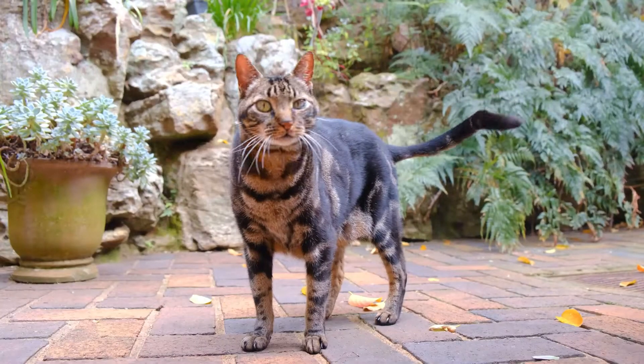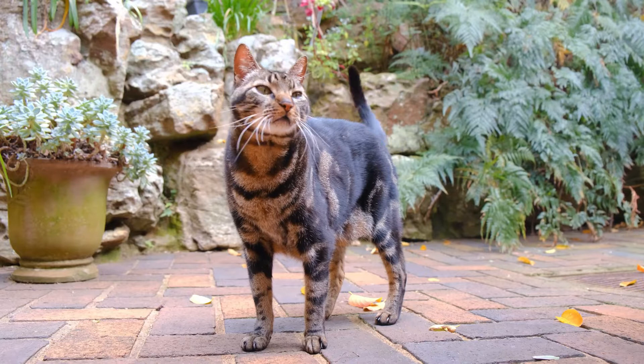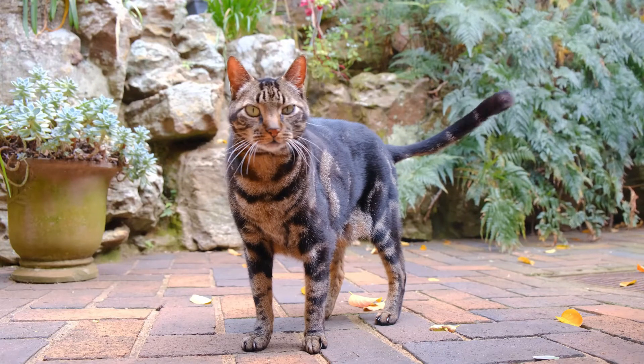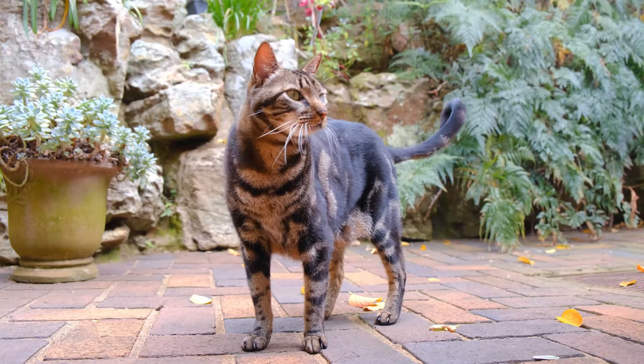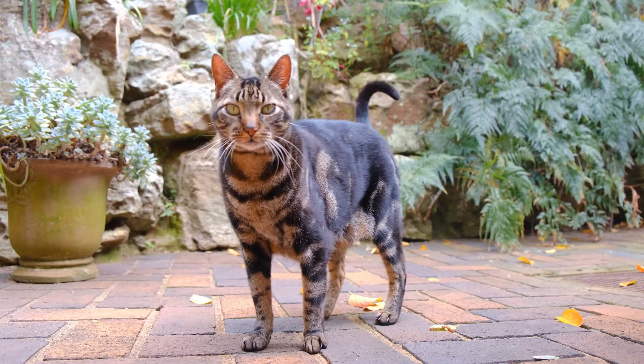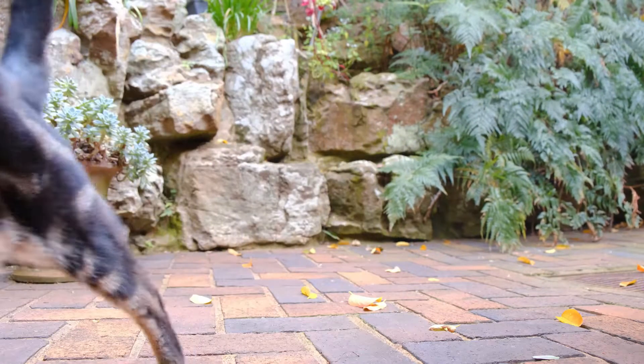Shada suggests using dog gates, like the Midwest Steel Pet Gate, to keep unchecked chewers away from areas that are difficult to dog proof. Dog safe bitter sprays, like Granix Bitter Apple Spray, can be applied to furniture and cabinets to deter problem chewers with their yucky taste.